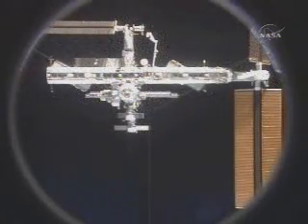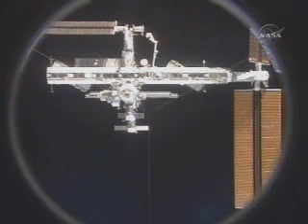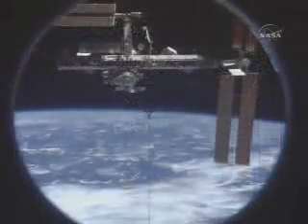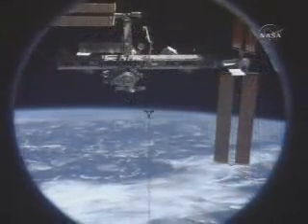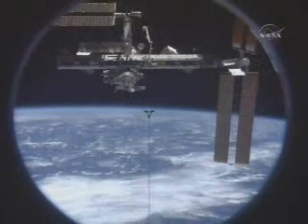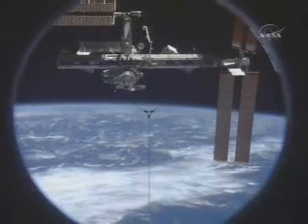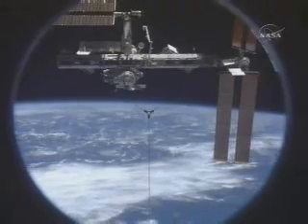From the crew of Discovery to Alpha: thank you for the hospitality and the hard work, and we hope you enjoy the new electrical system on board station. From Space Shuttle Discovery, the International Space Station is at a distance of 420 feet, flying high above the South Pacific, tracking northeasterly.